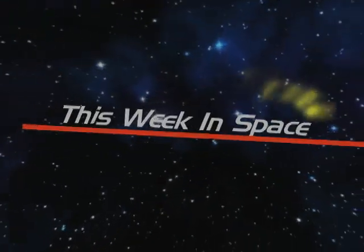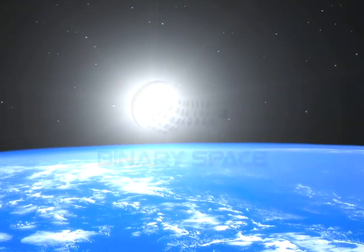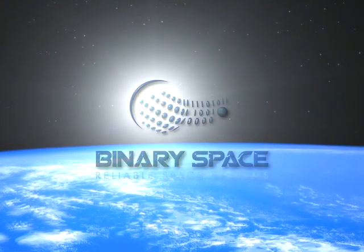You're watching This Week in Space with Miles O'Brien, brought to you by Binary Space, reliable space systems.